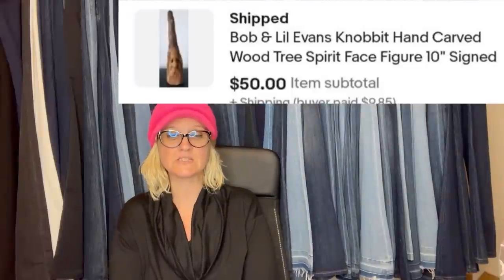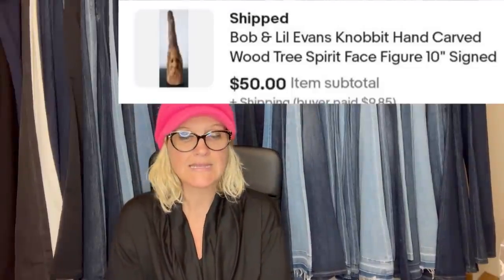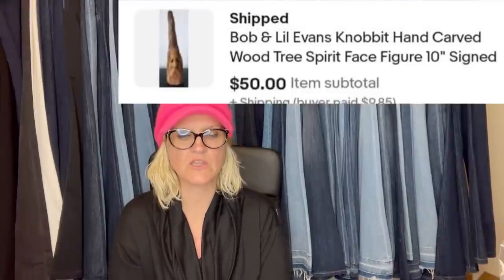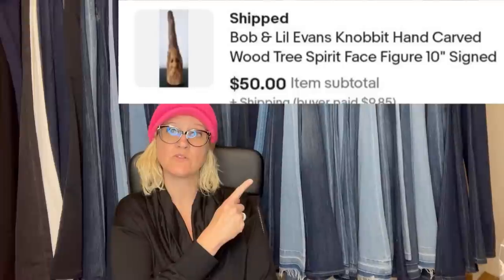Paid $2.99 at the Salvation Army and sold in a week. It is a Bob and Lil' Evans Nobbit hand-carved wood tree spirit face figure, and it is signed. She sold it for $50.